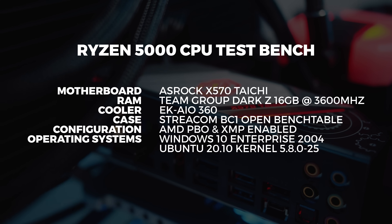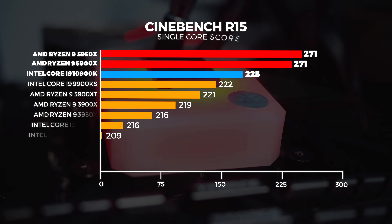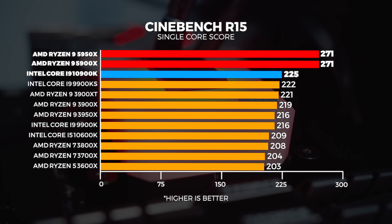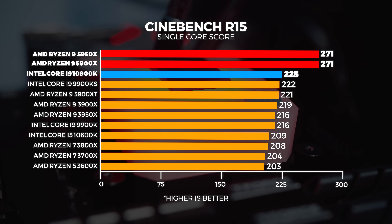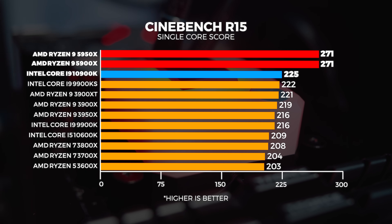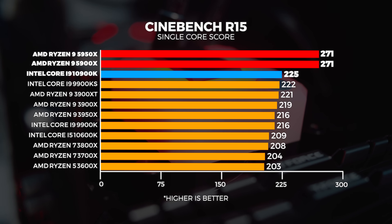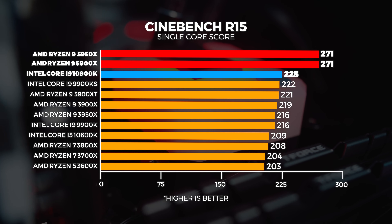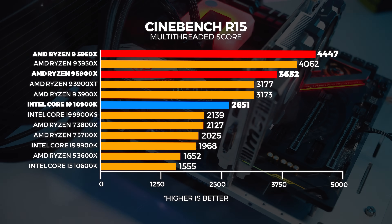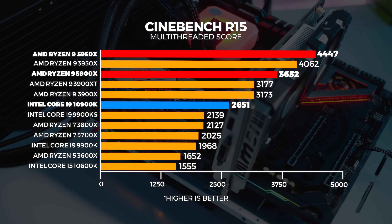So the first thing you're noticing is both the 5950X and the 5900X are absolutely trouncing Intel's top offering, the i9-10900K. And this is kind of the trend for the rest of the Cinebench tests. These new CPUs, although they do have more cores for the multi-threaded stuff, are actually, overall, just faster CPUs. Quite obviously in the multi-threaded benchmarks we're seeing a higher score — that's because these CPUs do have more cores and more threads, so it does make sense that the score is higher.